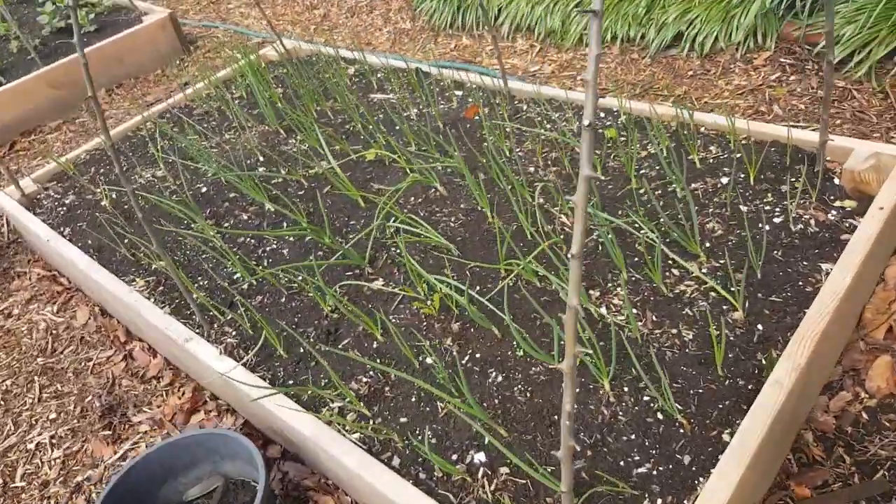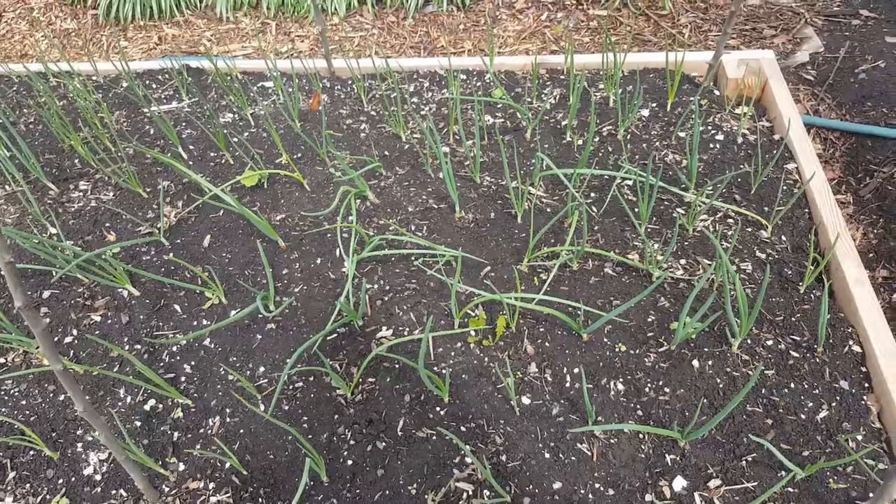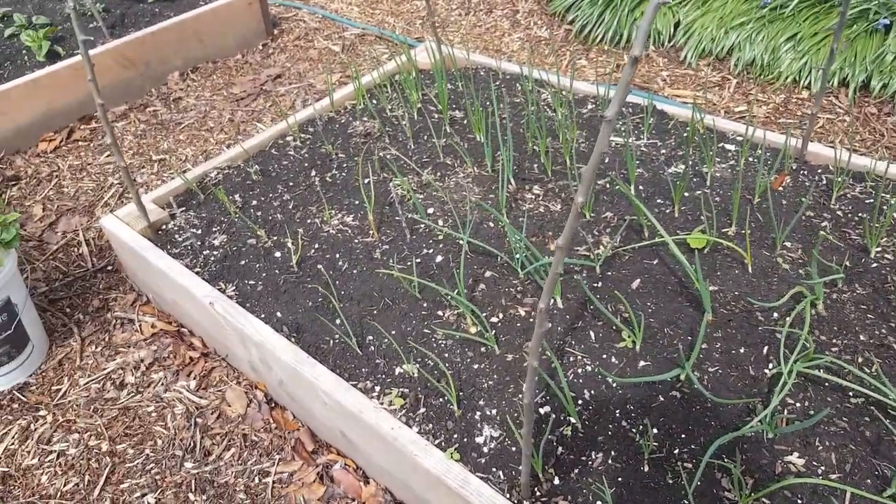This is our onion patch — you saw how we planted these — and the onions are coming up magnificently.